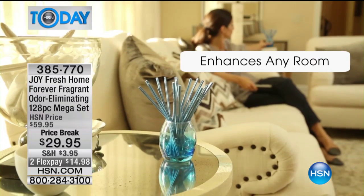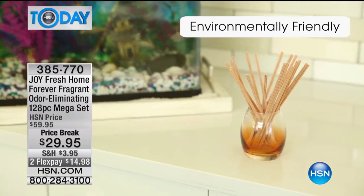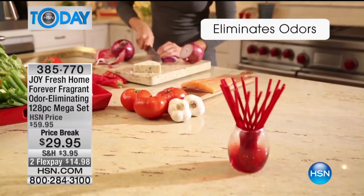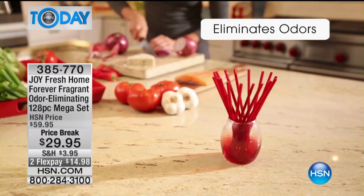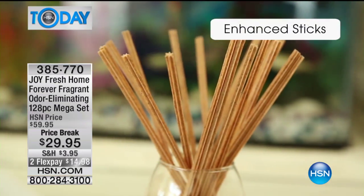You're going to get six of the 20-packs of the Forever Fragrant sticks in your choice of scent. You get six of the glass vases to go along with it. You get two of the Forever Fragrant hang-its, which are a great extra bonus. This thing comes with a two-year warranty, which means it's guaranteed to last.